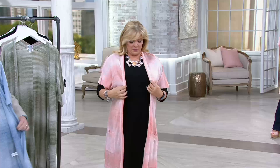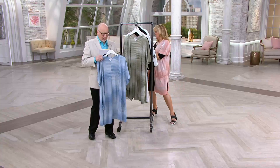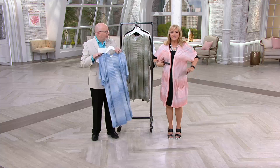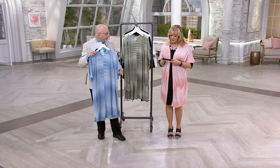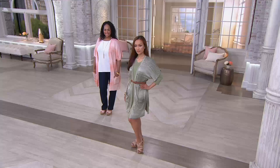You could put it on over anything. It's just that really pretty, modern cardigan. This is just such an upscale, fabulous look. There's so many different ways that you could wear this. You could put it over the Today's Special Value. Just a great look. Vests aren't going anywhere.